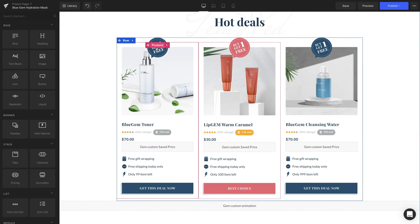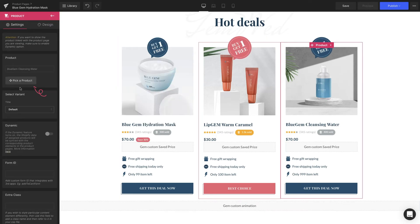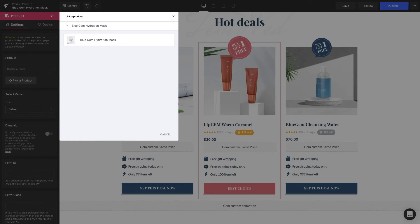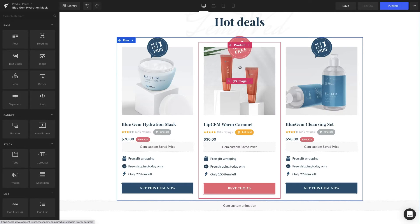Now we can start customizing the bundle. First, we're going to place the products according to the original strategy. Let's go for our first product by clicking the product element. On the left sidebar, choose the Pick a Product button, then enter the name at the search bar. Our first pick is Blue Gem Hydration Mask. The next one on the right is Blue Gem Cleansing Set, which is the bundle we've created before.